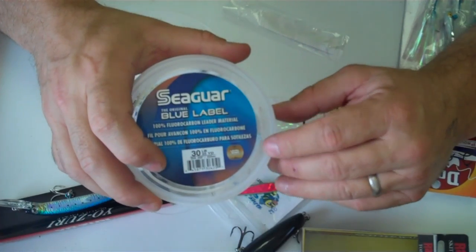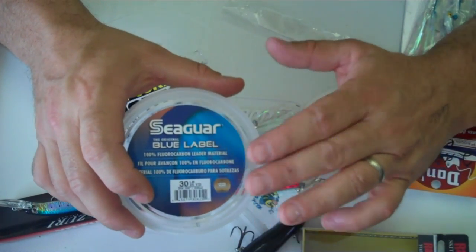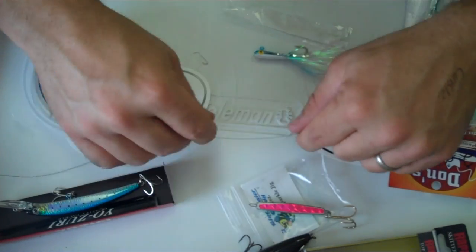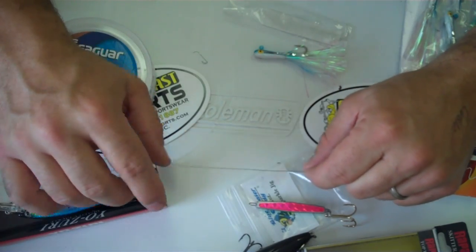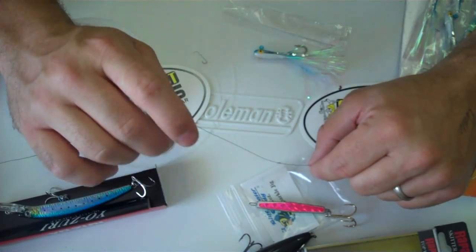Fluorocarbon is usually a must for Bonita. At times they do get leader shy, so you want to make sure that you keep clips and swivels and all that stuff away. I generally use 15-pound Power Pro on most of my reels. I do like the new Super Slick. I'll show you a few knots that we use when we're tying our baits on.